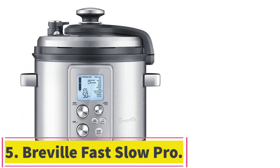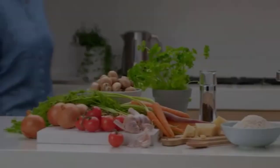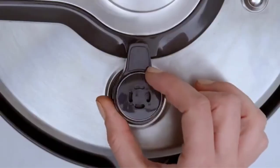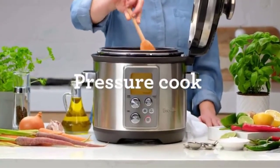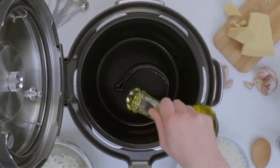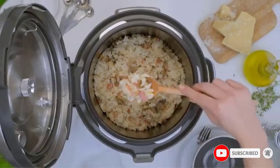Number 5: Breville Fast Slow Pro. Breville is known for high-end appliances equipped with smart features, and the Fast Slow Pro pressure cooker is no exception. This model is designed to make pressure cooking safe and easy, but it also can be used to slow cook, sauté, reduce, sear, steam, and warm. Dual sensors in the top and bottom of the pot enable automatic adjustments to pressure and temperature for best results, whether you're slow cooking a whole chicken or making a quick-pressure risotto.